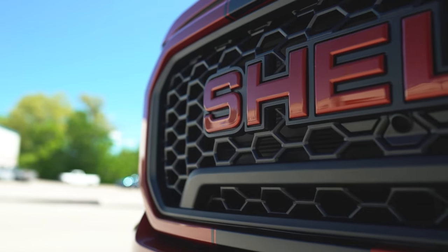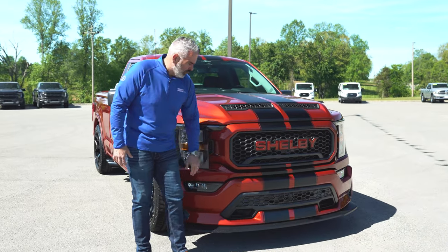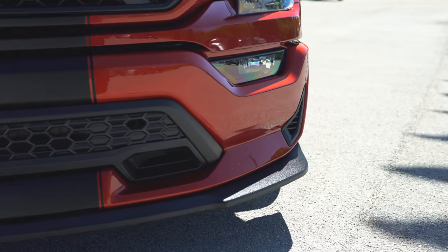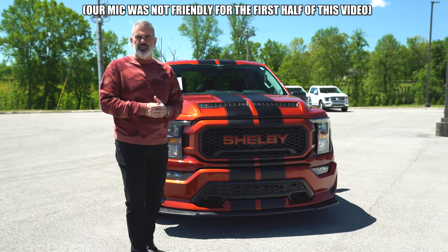This thing is absolutely gorgeous. New front grille insert — we saw that in 2021 — honeycomb design with raised Shelby lettering and the Hot Pepper Red element. Beautiful look. Replacement front bumper with a honeycomb insert and a front chin splitter that has a textured grit finish with Line-X. You know a Shelby F-150 when you see it — that front end is absolutely dialed in.